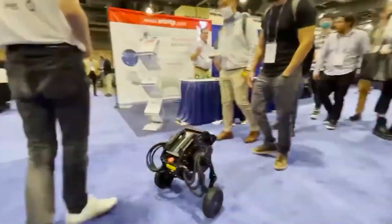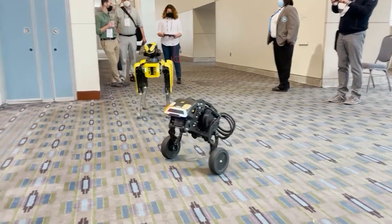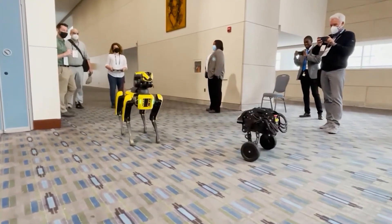One user commented: "I'd like a bigger version to ride it like a motorcycle — imagine motocross with obstacles." We wonder if the designers will listen to this suggestion.